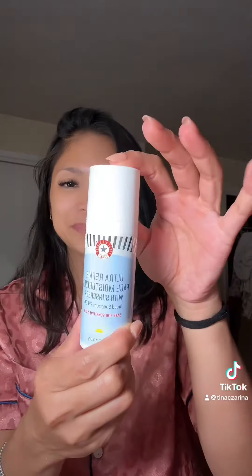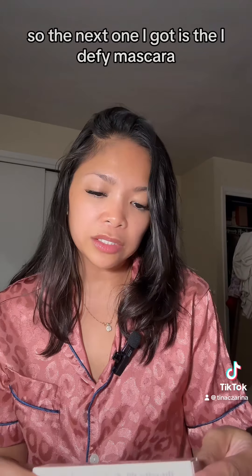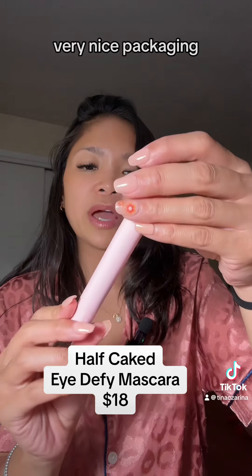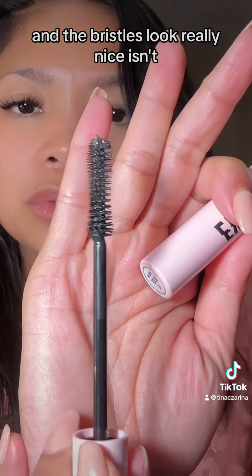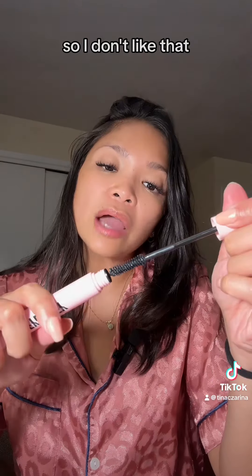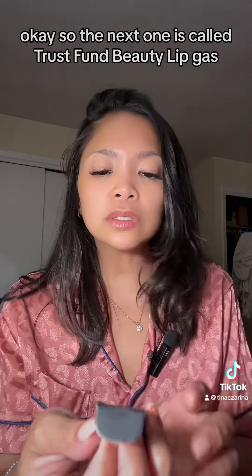The next one I got is the i Defy mascara. Very nice packaging and the bristles look really nice — they're not plastic, so I do like that.